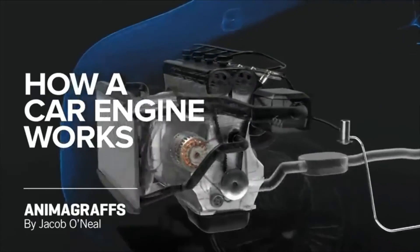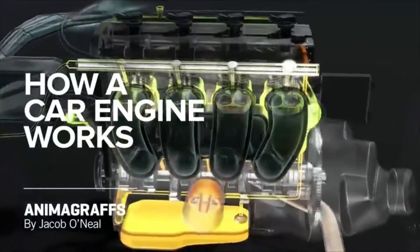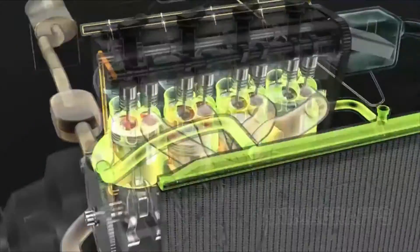I'm Jake O'Neill, creator of Animagraphs, and this is how a car engine works. Let's start at a single piston, the powerhouse of the engine, and work our way outwards.